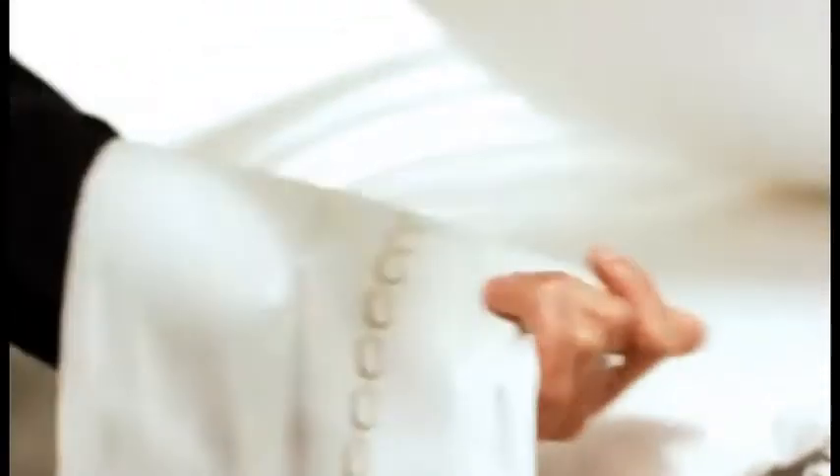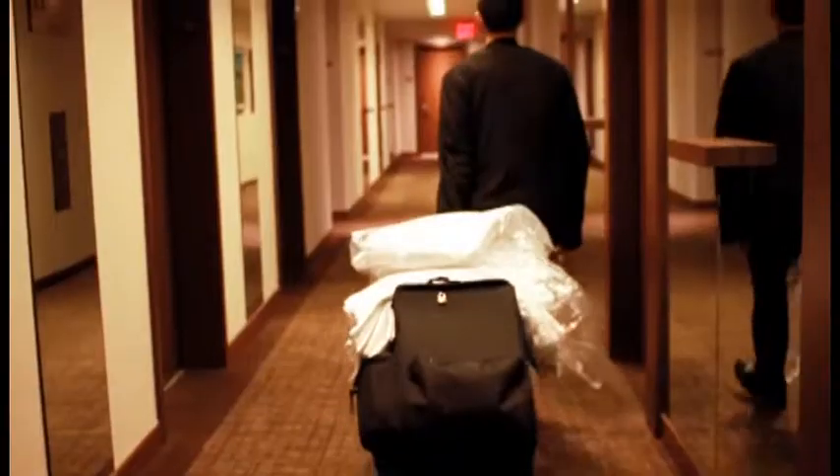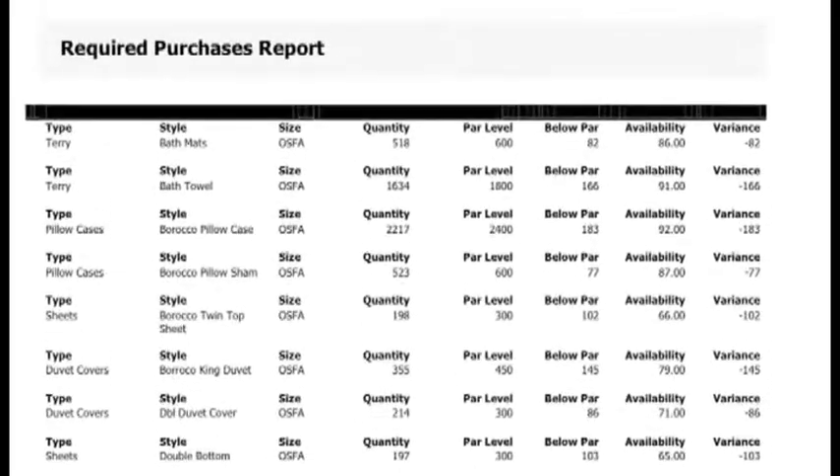We never have to worry about running out of linens because with the Foundation Logic system we know exactly what we have to process to keep our inventory at the optimum par level.